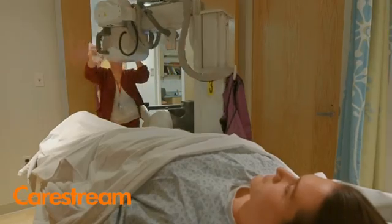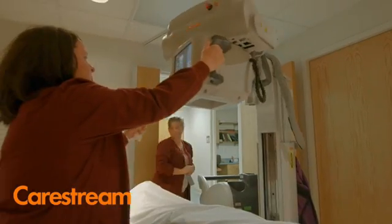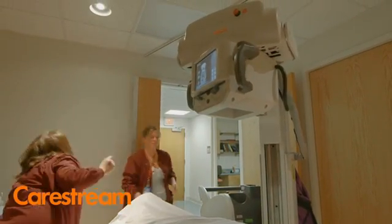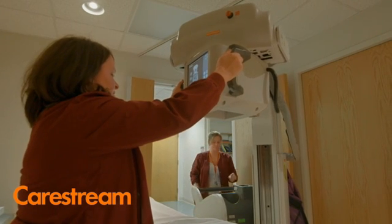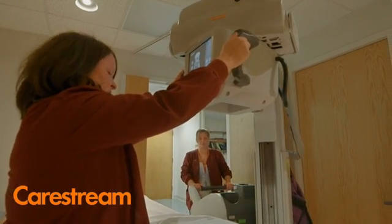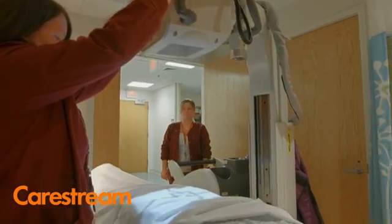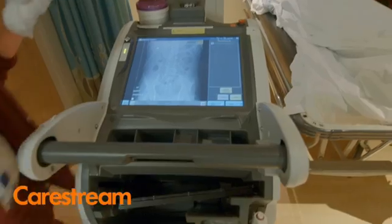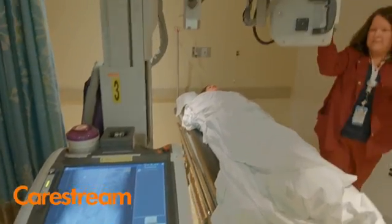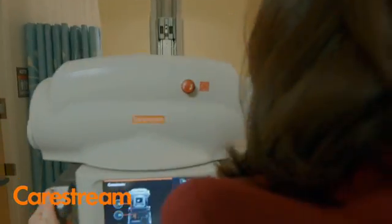The actual technology is very similar — the same user interface platform that we have on our DRX conversion rooms and our CR devices. The image quality has been fantastic. And the advantage of having a second look on the tube head itself means that when the technologist is in a very cramped isolation room, they're able to see the entire generator on the tube head, which has been a wonderful experience for the technologists.